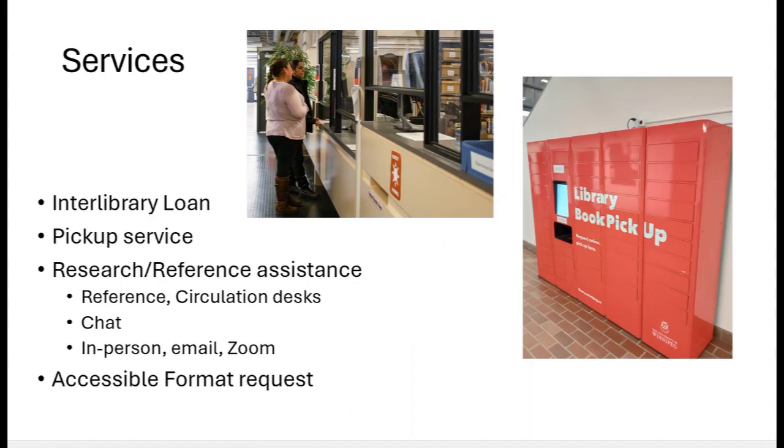Services include interlibrary loan — the ability to have books or articles sent to you from other institutions if we don't own them — and a pickup service where we will select books from the shelf at your request and have them set aside for you in the red vending machine by the escalator on the main floor of Centennial Hall.